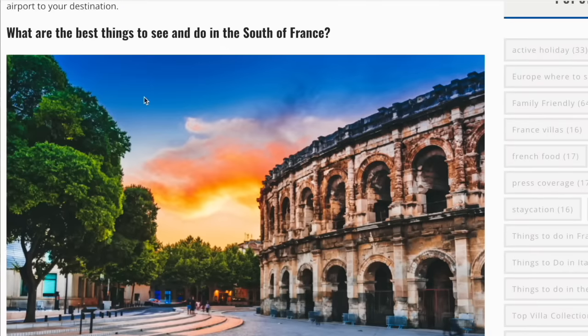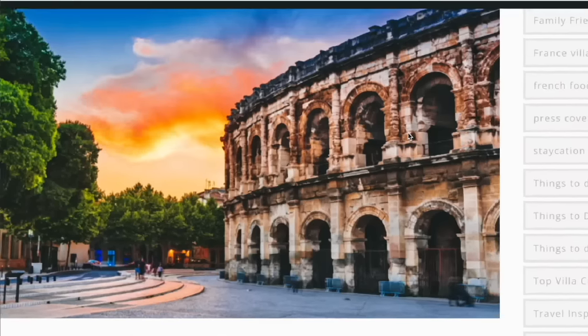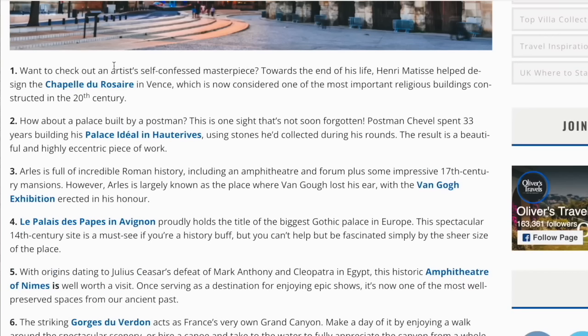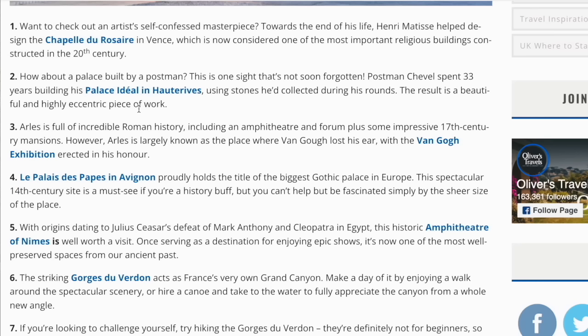What are the best things to see and do? I'm always so taken with old-school architecture like that — being there in real life would be really breathtaking. I want to check out an artist's self-confessed masterpiece. Towards the end of his life, Henry Matisse helped design the Chapelle du Rosaire in Vence, which is now considered one of the most important religious buildings constructed in the 20th century. How about a palace built by a postman? Postman Cheval spent 33 years building his palace, the Palais Idéal, in Hauterives, using stones he'd collected during his rounds. The result is a beautiful and highly eccentric piece of work.